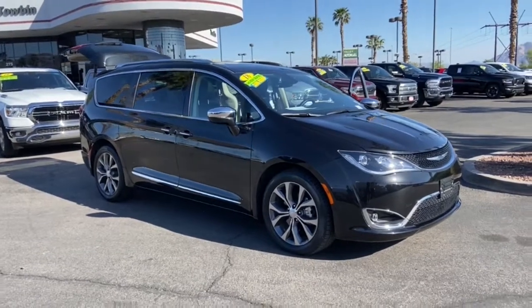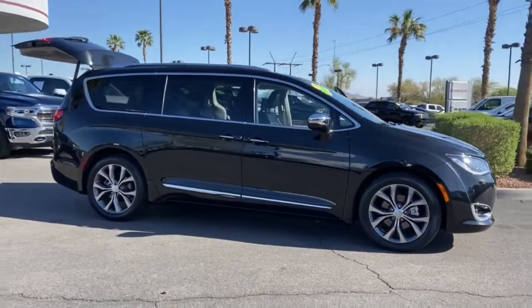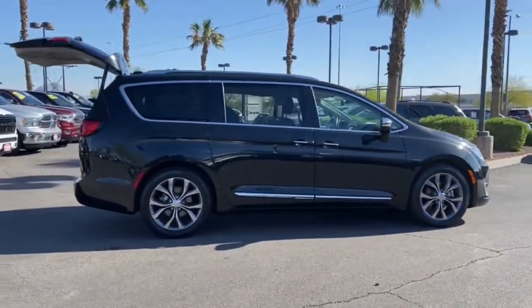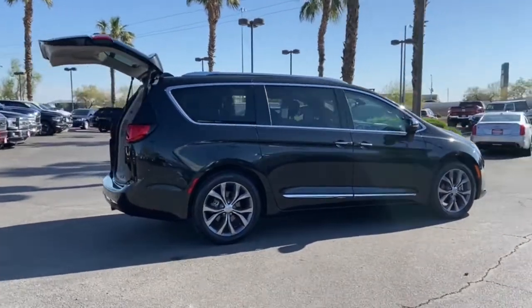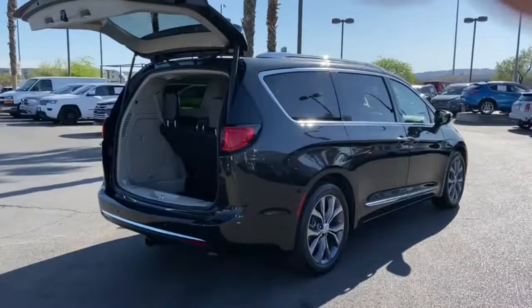You just found the 2018 Chrysler Pacifica. With less than 25,000 miles on the odometer, this vehicle provides excellent value. Choose the minivan that's safe, smart, comfortable, and fun to drive. The Pacifica ticks all the boxes.